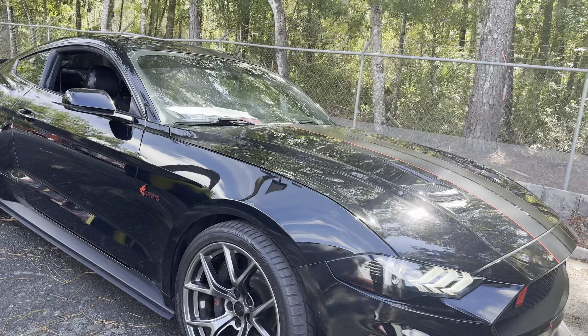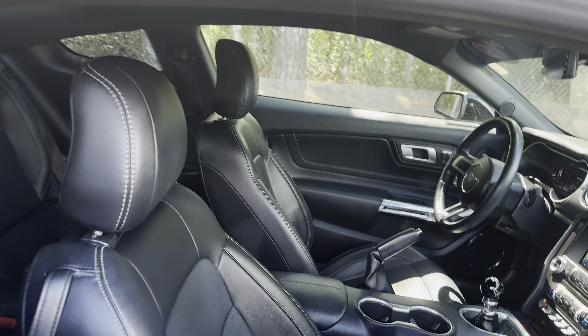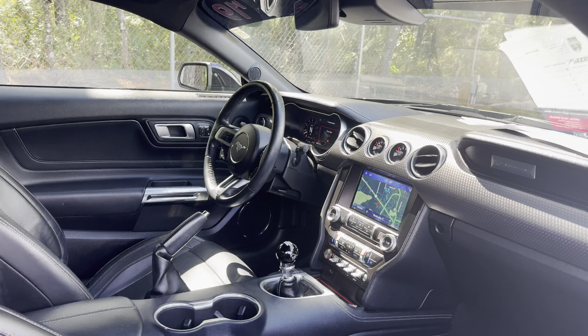This is a 2019 Ford Mustang GT, black over black leather interior. Car windows, locks and mirrors.